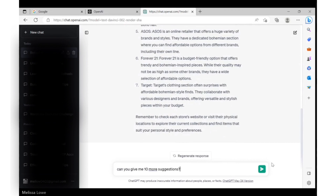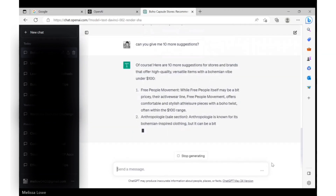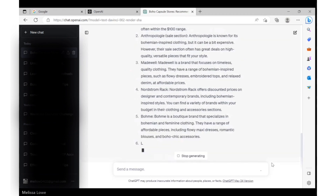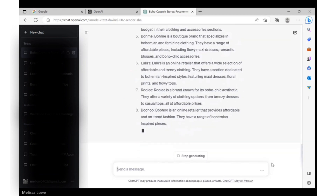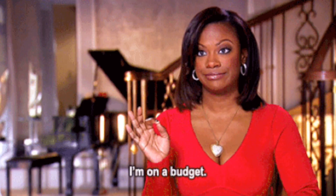If you need more suggestions, just ask ChatGPT for 10 or even 20 more recommendations and it will oblige without you having to set the stage or provide context again. Don't go spending all your money. Remember, this is supposed to help you save time, but if it can help you save money too, let's also use that function.